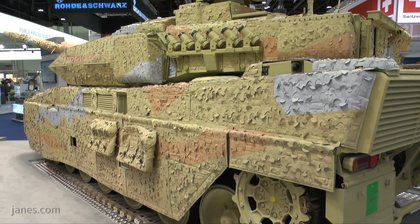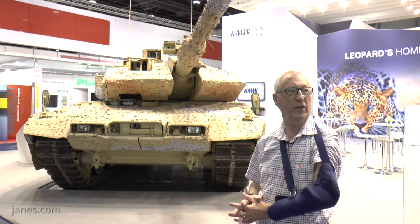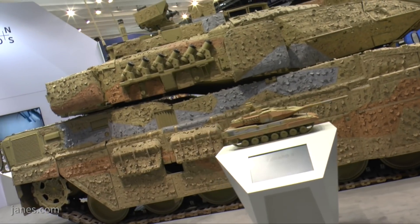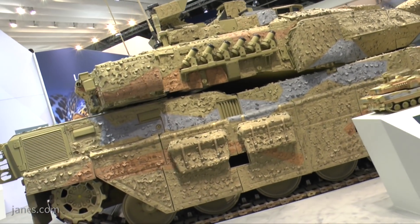You can see it fitted with a special Barracuda covering which helps to reduce the signature of the vehicle, as well as allowing the temperature to be managed. In addition, it has got cameras for all-around surveillance so that the driver, commander, and gunner can see what's happening around the vehicle.